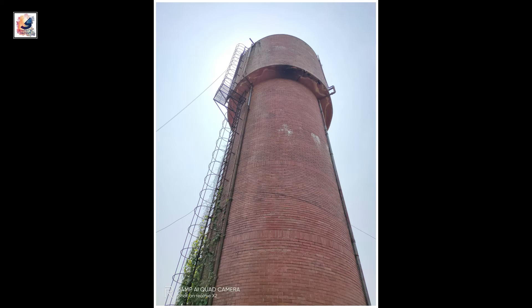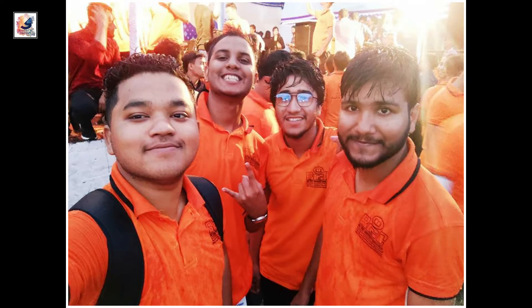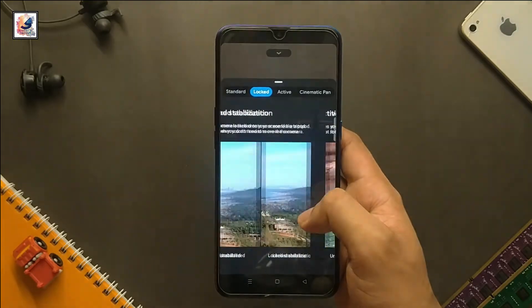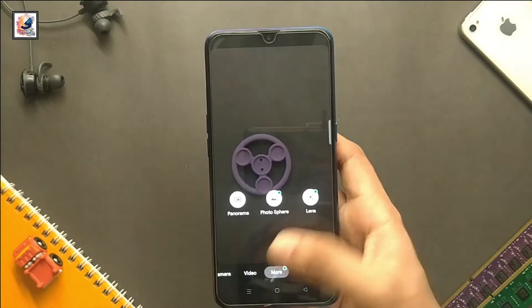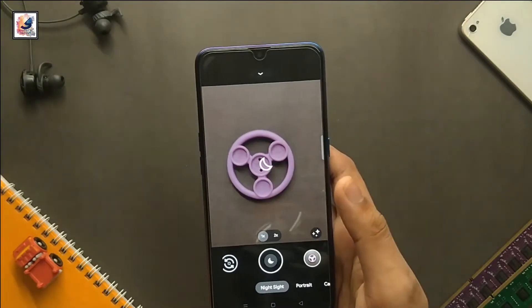Now let's talk about picture quality. You can take very good pictures with the Realme X2 in daylight, low light, and at night — the picture quality is excellent, and you can capture almost natural colors. By the way, you can also use GCam 8.1 to take better pictures on your Realme X2. I've already made a video about that — link in the video description and on the info button.